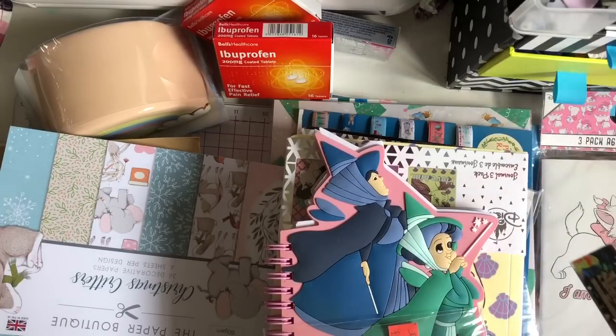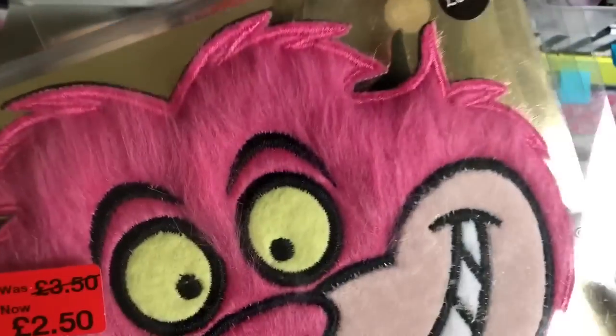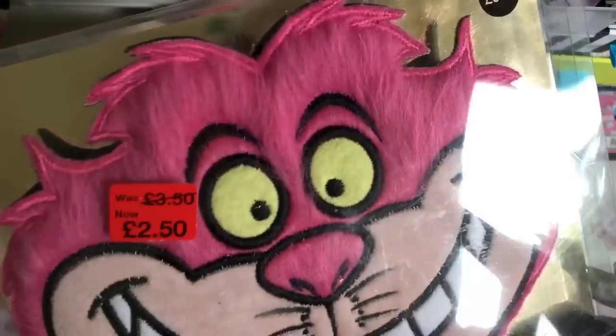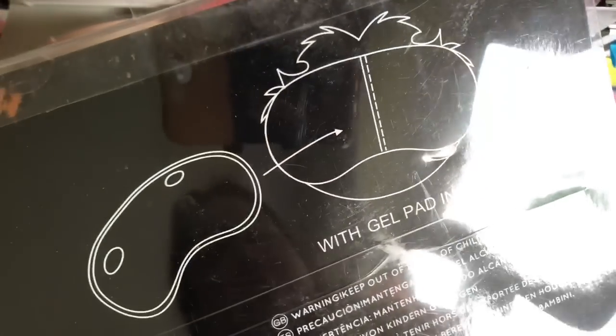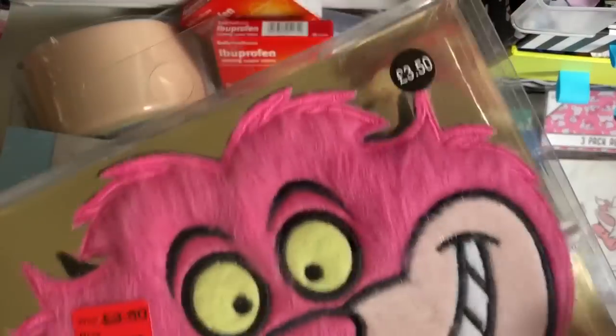Then Primark - I had to pop into Primark for some jeans for my daughter, and my husband needed some jeans as well. So they didn't really have very much things in there. They had a lot of Toy Story stuff. But I love Toy Story but I'm not big on Toy Story stuff. But I did find this Cheshire Cat gel eye mask from Alice in Wonderland, and it was reduced to £2.50. So cute. And it has a gel pad inside.